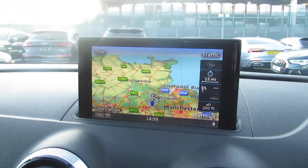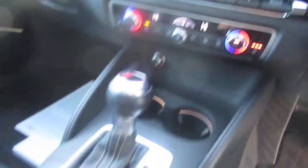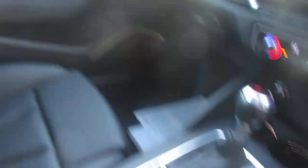Cruise control, Audi's MMI display with navigation, dual-zone digital climate control with front heated seats, and a 7-speed S-Tronic automatic gearbox.